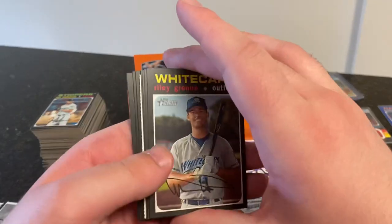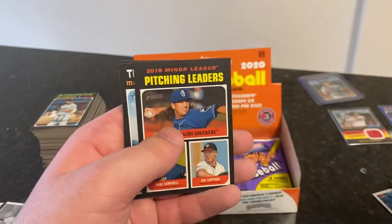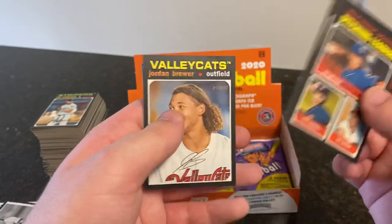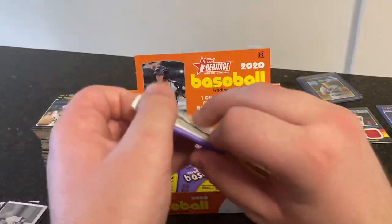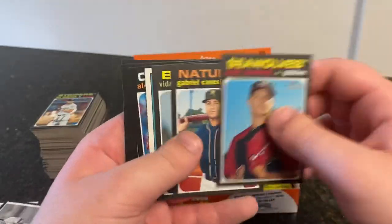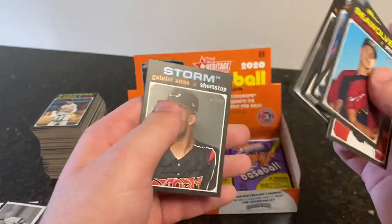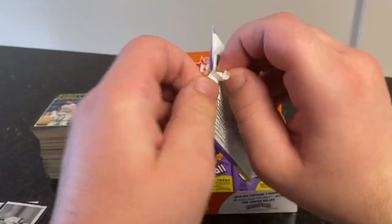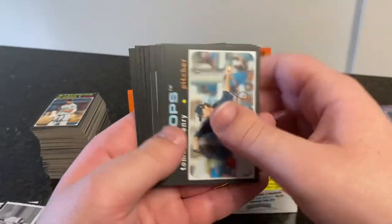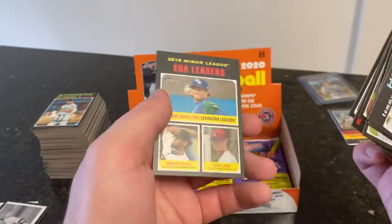Maybe we'll get ourselves a nice parallel here. Riley Green, Nick Lodola, Khalil Lee, Blake Walston. Scratch-off is Francisco Alvarez. Pitching leaders, Max Lazar and Jordan Brewer. Matt Manning, Gabriel Council, Vidal Brujan. Riley Green is our scratch-off. Alec Manoa, Josh Lowe, Michael Bush, and Gabriel Arias. Tommy Henry, Alec Bohm, D.L. Hall, Brian Mata, Anthony Volpe, Sacramento Rivercats, Austin Beck, and ERA leaders.